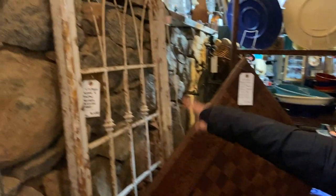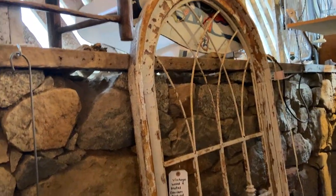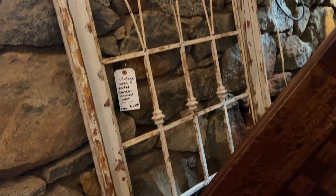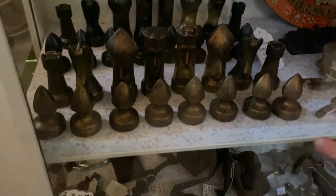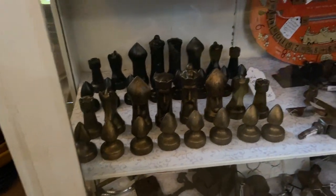Vintage wood metal garden arch door, $228 — it is large, measures 74 and a half by 30. It's going to go very fast. It looks like it came out of an old estate or church. Some great antique fence finials for garden decor at $48 — great toppers. And the chess pieces just came in — $48 for the whole set. Pair that with the game table right there!